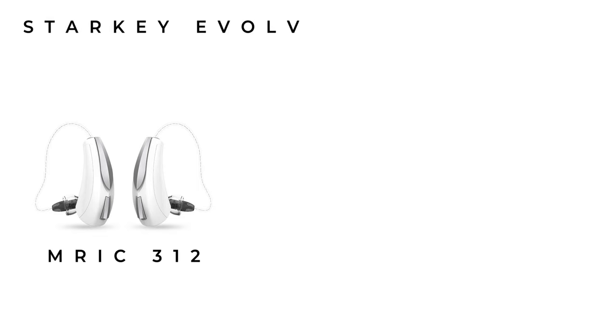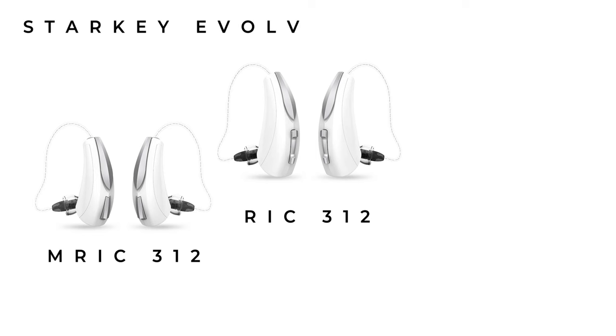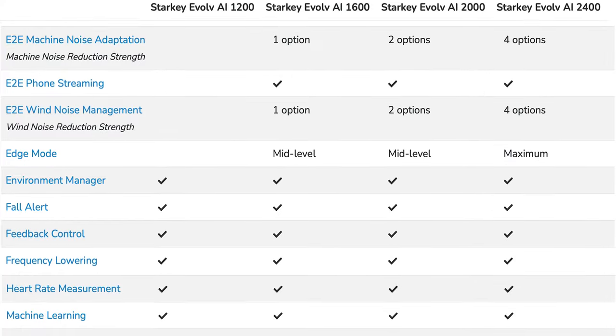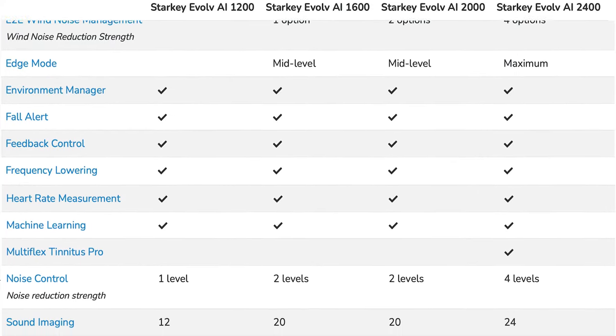Located in Minnesota, US, Starkey is the only American-based hearing aid manufacturer remaining and the last independent hearing aid manufacturer in the world. For over 40 years they've been leaders in innovative development. Starkey were the first to bring the term 'healthable' to the hearing aid world back in 2018, building on this with their Thrive app — their desire is to be more than a hearing aid, but a device responsible for overall health and well-being. The Starkey Evolve AI is available in three models: the Micro RIC 312, the RIC 312, and the RIC-R, across four technology levels: 2400, 2000, 1600, and 1200.